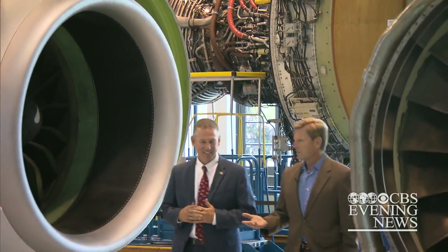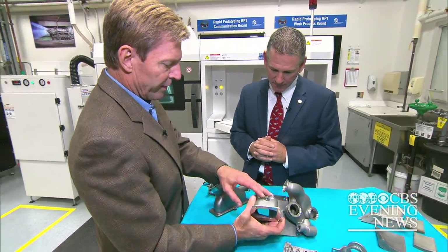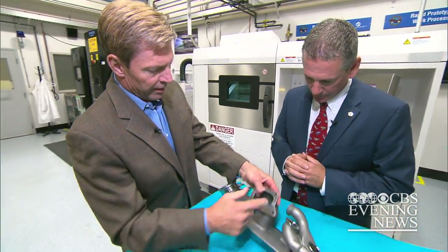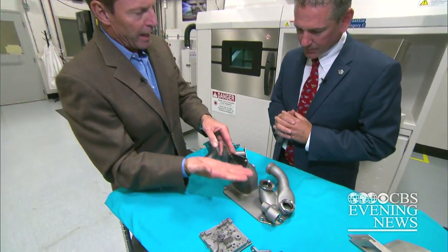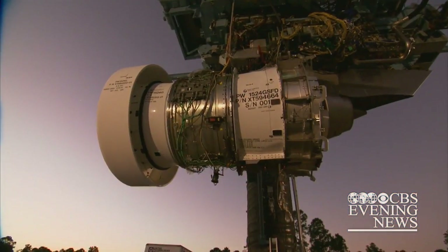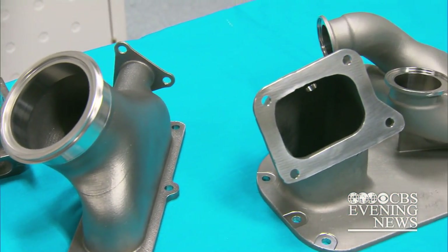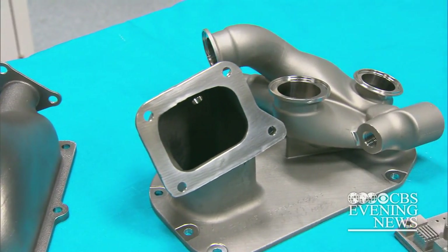Tom Preet is vice president of engineering for Pratt & Whitney. "You're telling me this piece right here, complete with tapped holes here, the interior spaces — this was created as is in this machine?" "This is correct." Jet engine makers like GE and Pratt & Whitney see great potential in 3D printing. They hope to be producing parts for engines by next year.